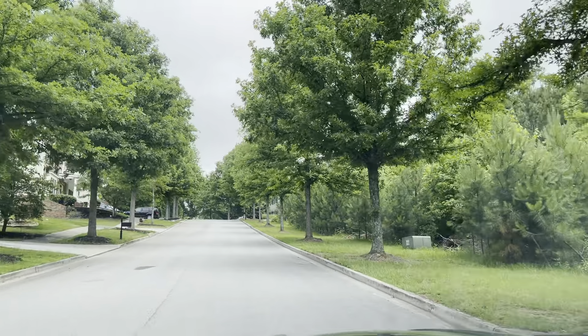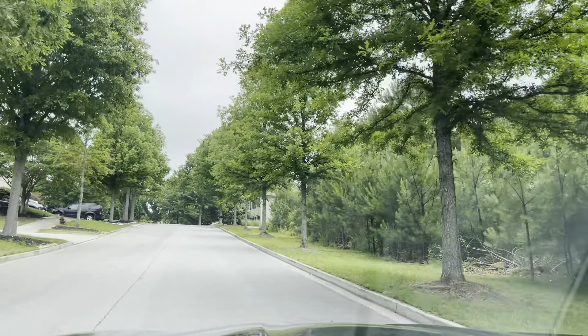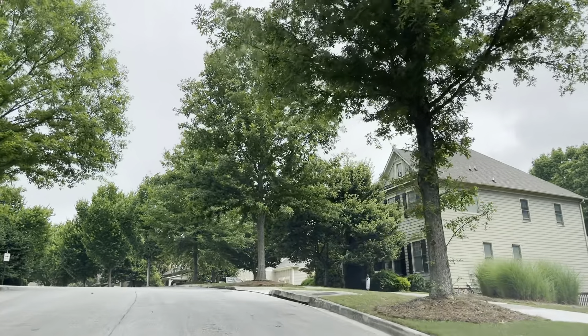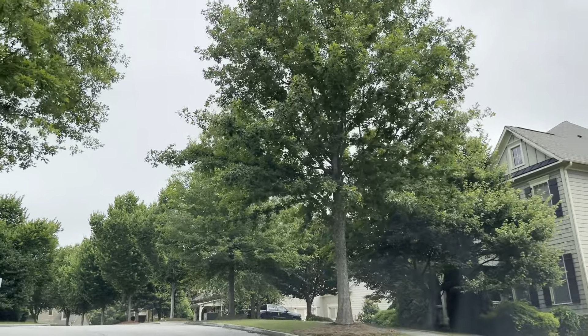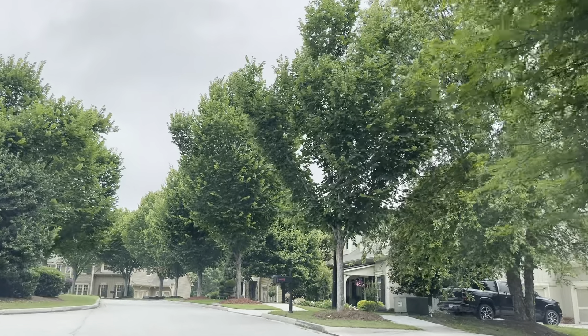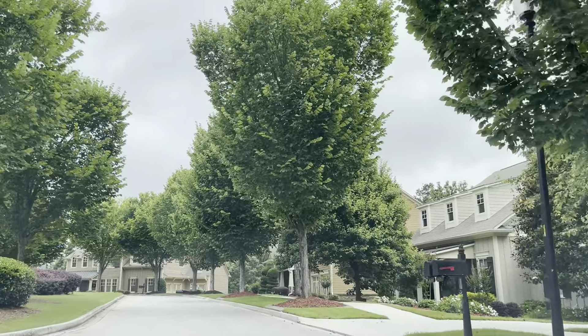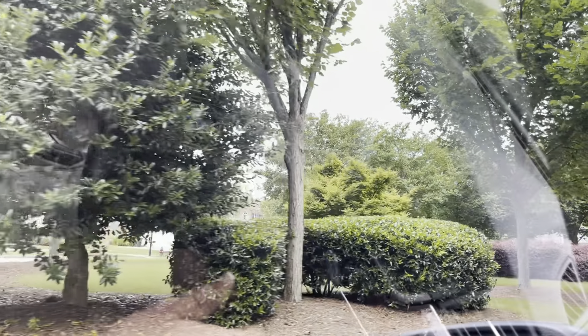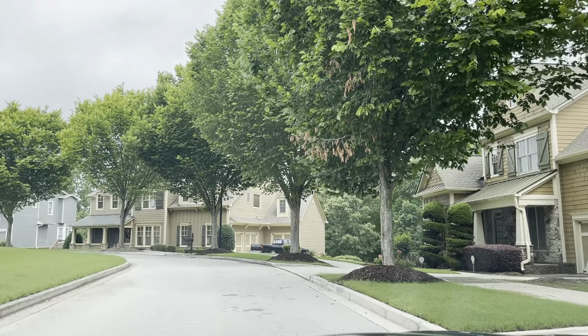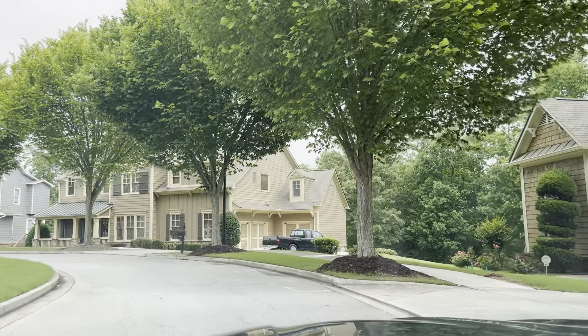As you guys can see, tree-lined streets, super duper HOA. One thing I also forgot to mention for the HOA — which blows a lot of people's minds — because a lot of people do Comcast, AT&T, DirecTV. Your $220 HOA, you can cancel your gym membership because the community has a pool, a gym, two pools, tennis courts, dog parks, pocket parks — all maintained by the HOA. But the other thing that's included is your Wi-Fi and your cable, which includes HBO and HBO Max.